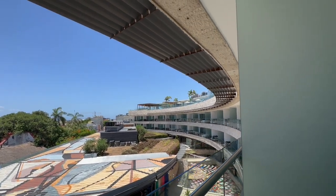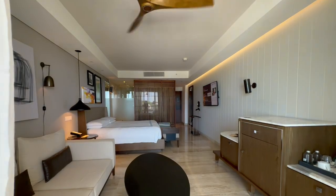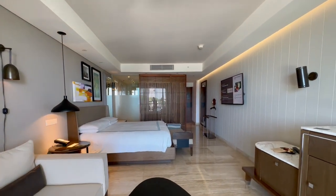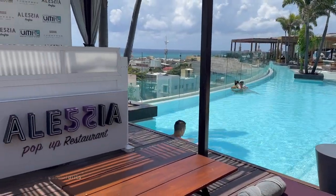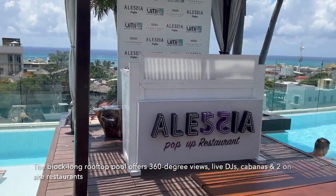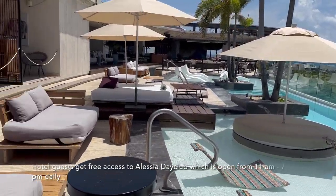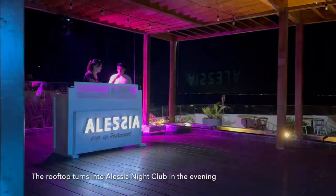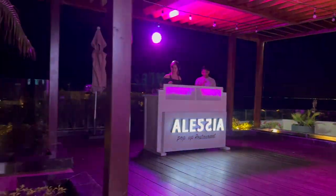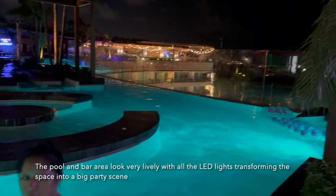Look how nice this hotel is. That is a quick tour of our room here at the Thompson Main House in Playa del Carmen. The block-long rooftop pool offers 360-degree views, live DJs, cabanas, and two on-site restaurants. Hotel guests get free access to Alessia Day Club which is open from 11am to 7pm daily. The rooftop turns into Alessia nightclub in the evening, and the pool and bar area look very lively with all the LED lights transforming the space into a big party scene.